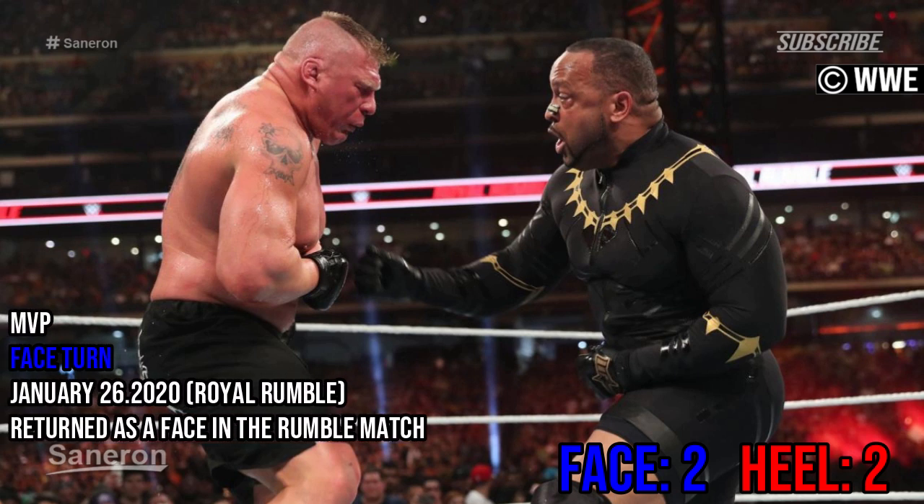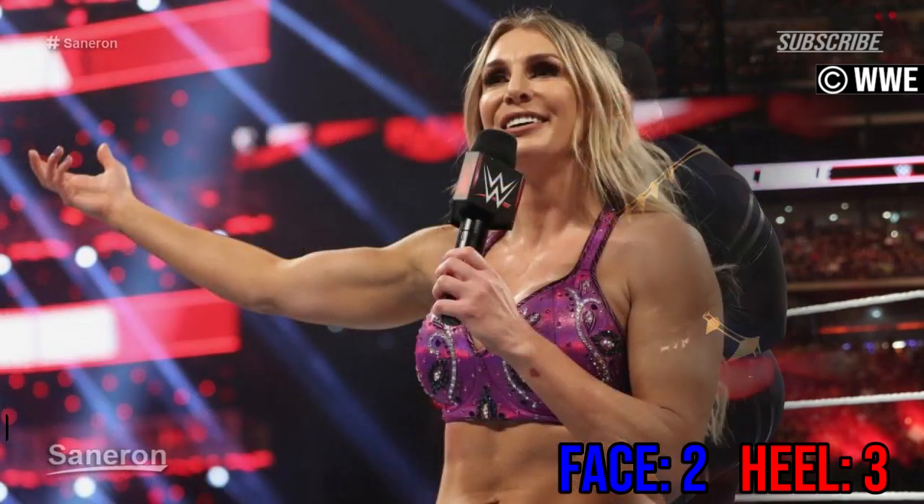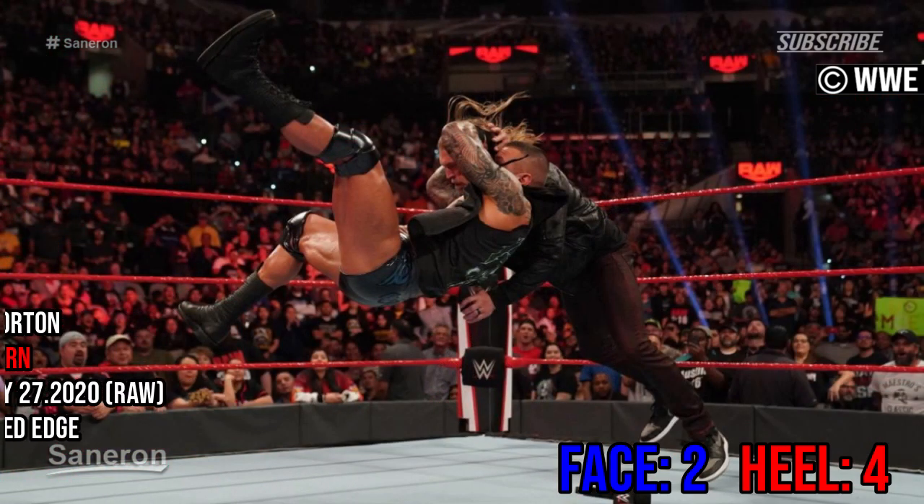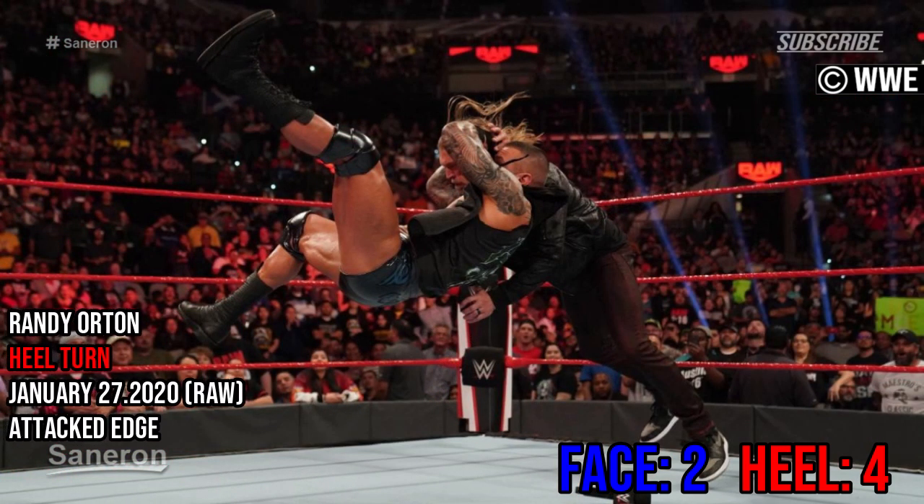MVP, face turn — returned as a face in the Royal Rumble match. Charlotte Flair, heel turn — transition after winning the rumble match. Randy Orton, heel turn — attacked Edge.